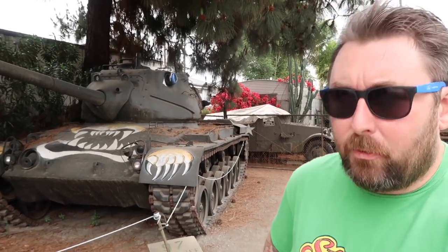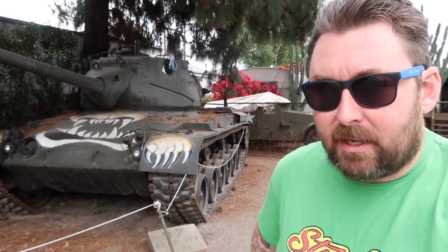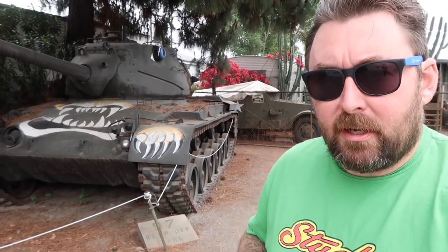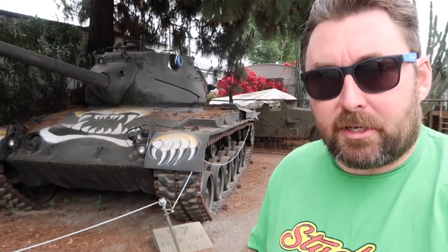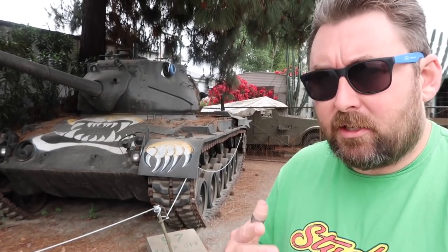Welcome everyone. Adam Lewu here at Tankland — the nickname given to one man's personal collection and, from what I was reading up on, one of the largest collections of military vehicles in the west, at least on the west coast.